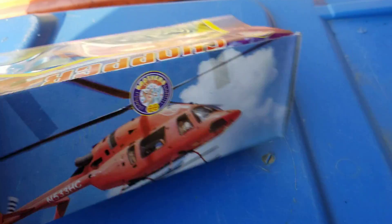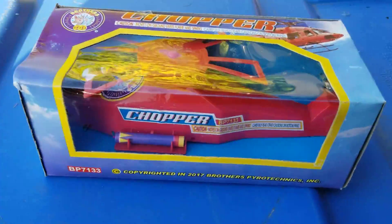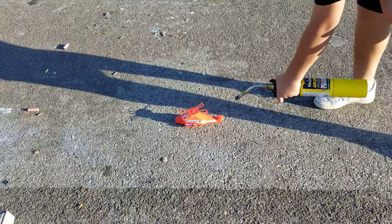So we're gonna get this helicopter out of the box and fire it up for you. Okay, Chopper by Brothers.